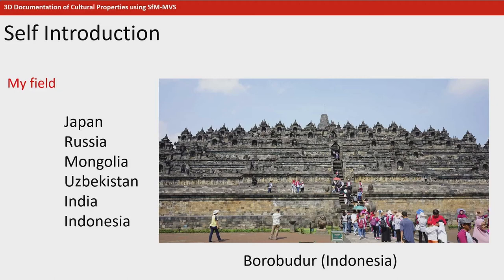This is a view of Borobudur in Indonesia. Based on the idea of valuing the relationships with my counterparts and colleagues, especially overseas, I also focus on sharing the knowledge of 3D measurement techniques that we use in our projects with other researchers.